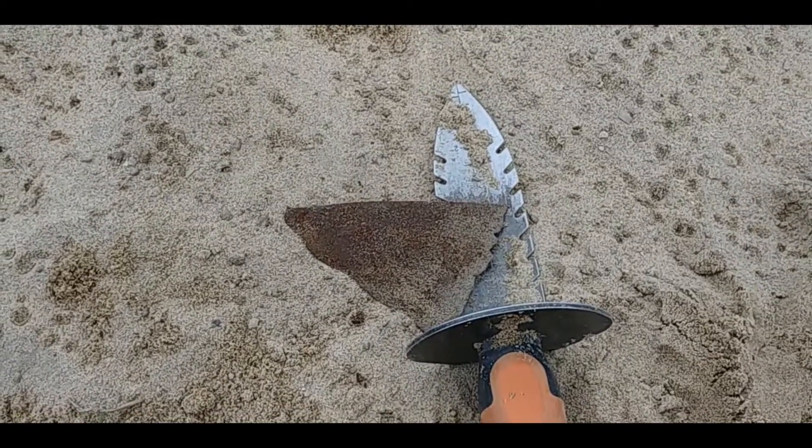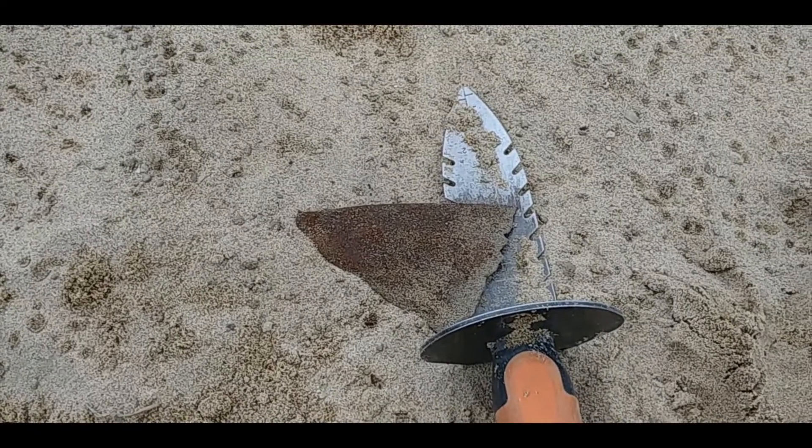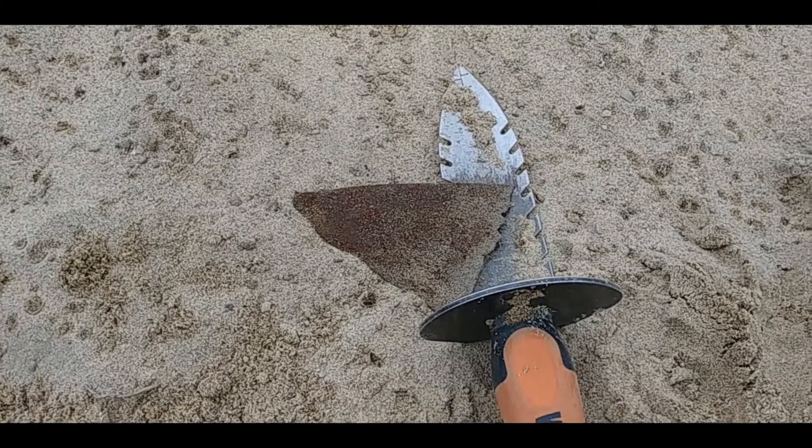I don't know what this is, but it was down a foot — this is a nice deep sandbox. The funny thing is it was ringing up 95, like silver or aluminum. And it's iron. Weird.